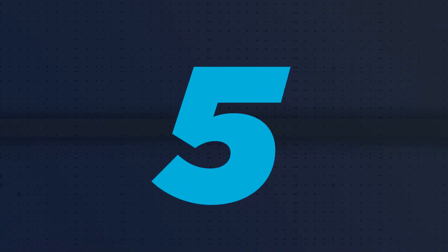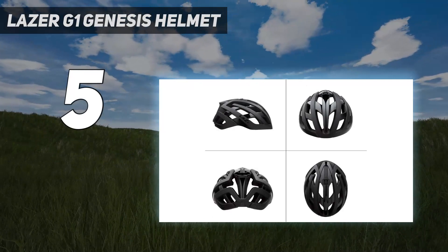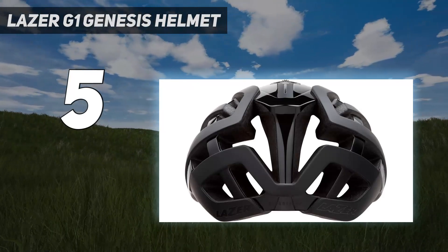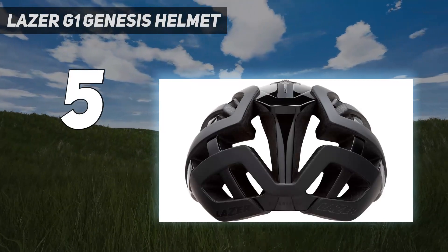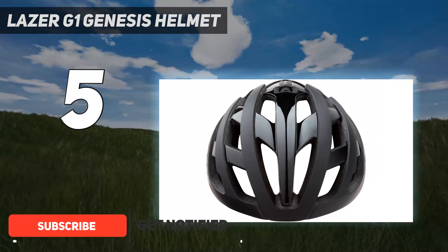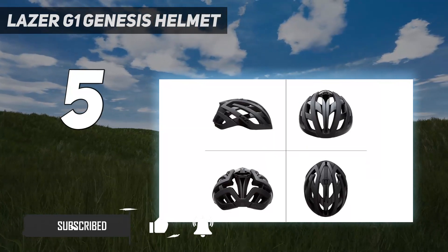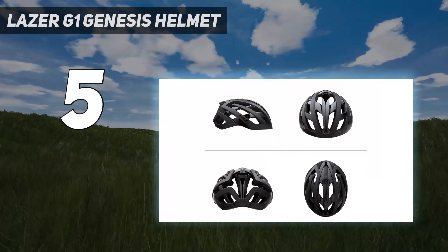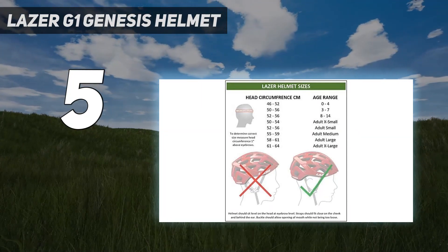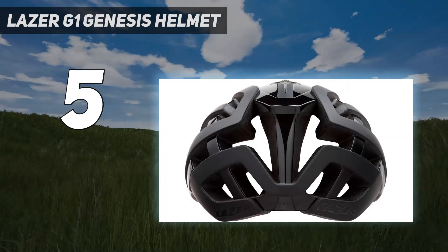Starting at number 5: the Laser G1 Genesis Helmet. The featherlight and comfortable Laser G1 Genesis Helmet feels secure when on and boasts a simple, stylish look. To fit your individual head shape, the rear barrel retention cradle has a large amount of vertical adjustment, but as with the Laser Blade Plus MIPS helmet, this doesn't provide much in the way of horizontal adjustment, so not as fine-tunable as any of the gyro helmet offerings.